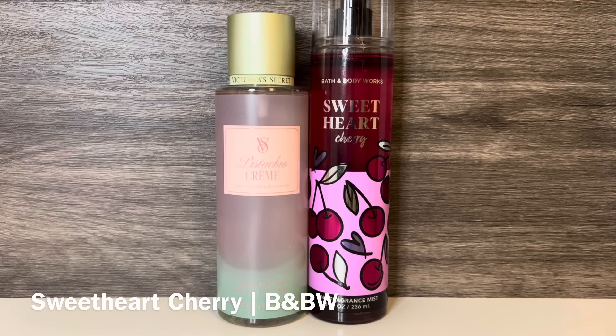Then I have Bath & Body Works Sweetheart Cherry, with notes of wild cherry, crushed pistachio, and whipped vanilla. This has a nice juicy cherry that feels syrupy and sort of candied, like a darker, boozier version of a maraschino cherry. The pistachio is nutty but not overbearing, and the vanilla adds a creamy sweetness.